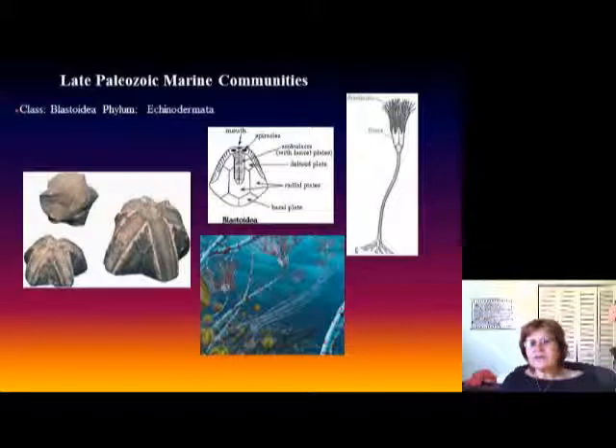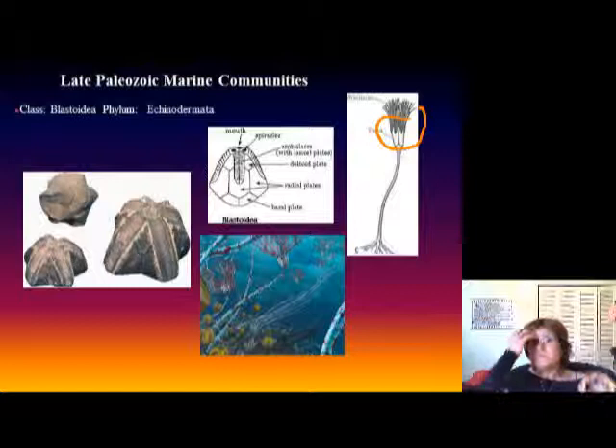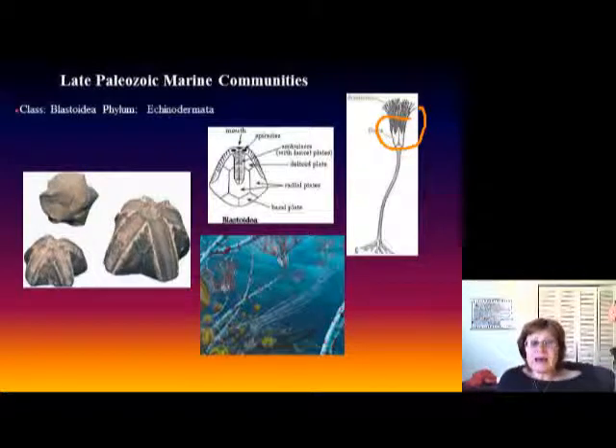Another crinoid group, where the head part is preserved, is the blastoid. It also belongs to the phylum Echinodermata, so it's related but distinct.